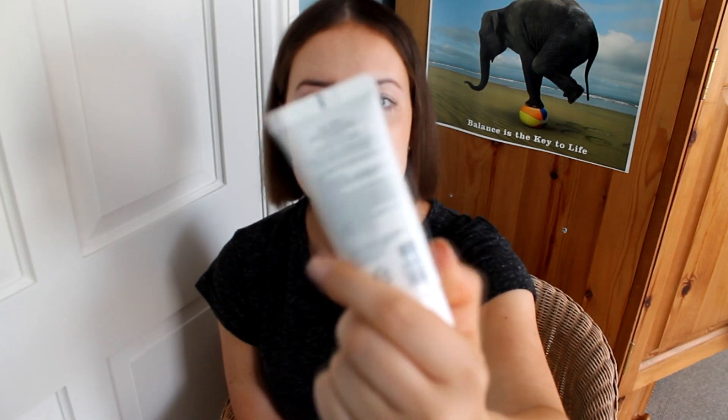The next thing is the Holika Holika Holipop BB Cream in Matte. This is a Korean beauty brand that I had never heard of previously. I was browsing either the Beauty Bay website or the Feel Unique website and came across this while looking for a BB cream. They have two others — a glow one and a moist one, I believe — but this matte one had the best reviews so I decided to go with this one. With matte you can't really go too wrong, whereas with glowy and dewy products you never know what they're going to be like.